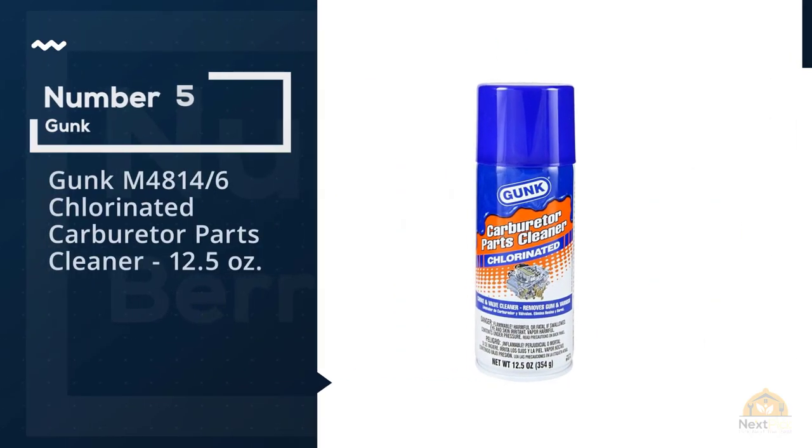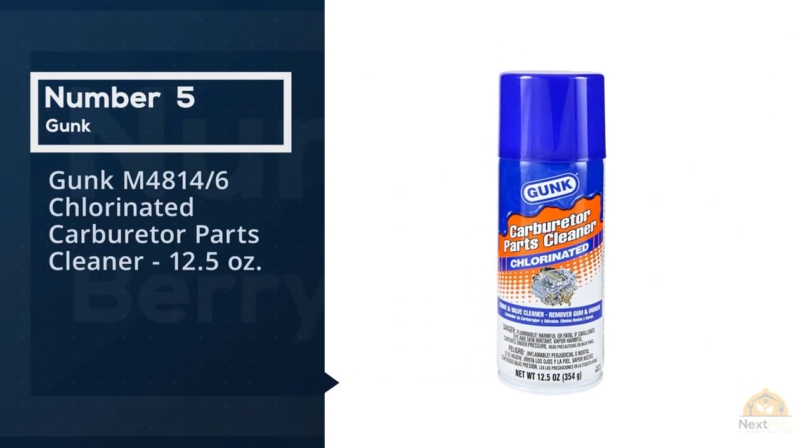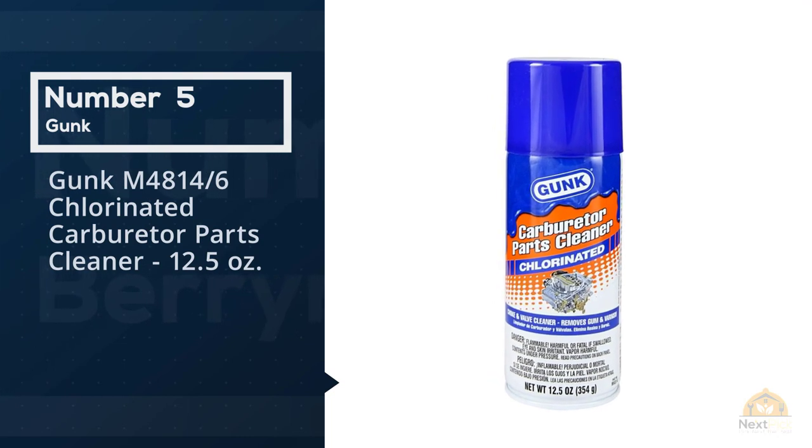Number five: Gunk M4814 Chlorinated Carburetor Parts Cleaner, 12.5 oz. For more details, click the link in the description.